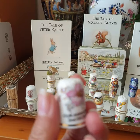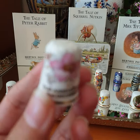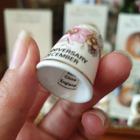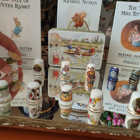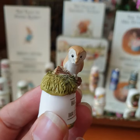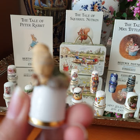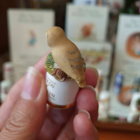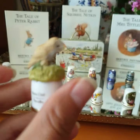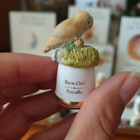That was the 2nd December anniversary thimble. It's a bit bigger than the others. That's Best of Britain — it's a lovely owl, with 'Barn Owl' written on it.